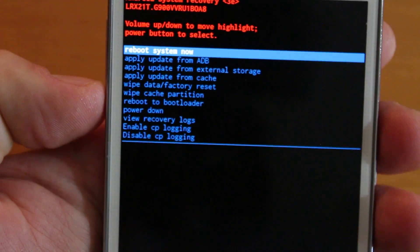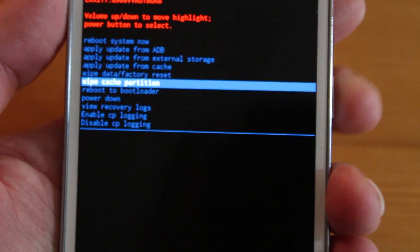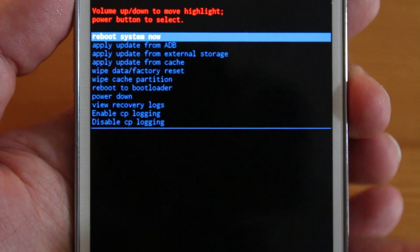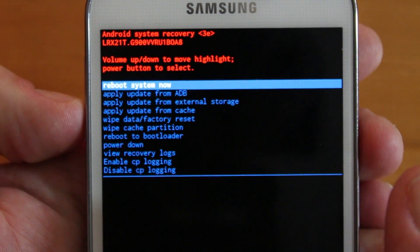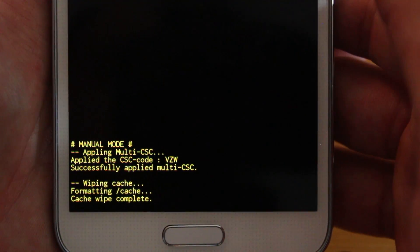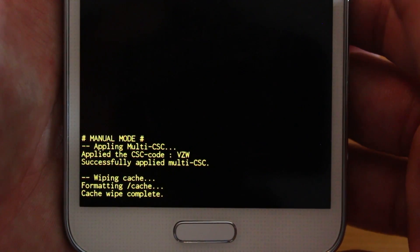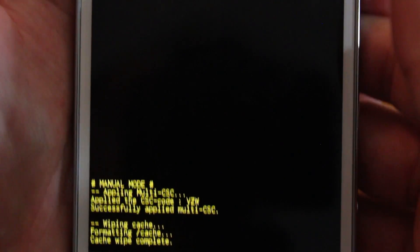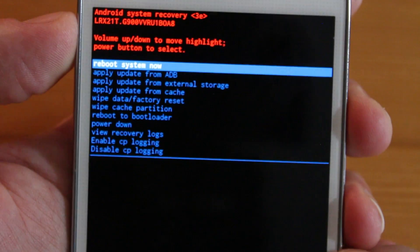We want to go down to 'Wipe Cache Partition' and then just hit the power button to actually do it. You can see it wiping the cache — formatting cache, cache wipe complete. Now all you need to do is select 'Reboot System Now' and just hit the side power button. It's gonna reboot.